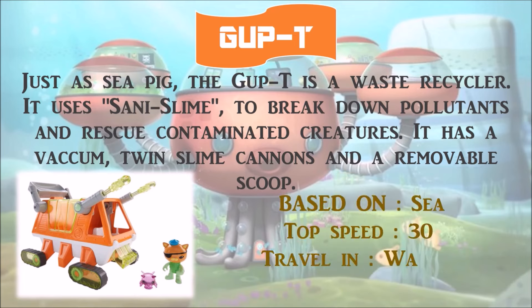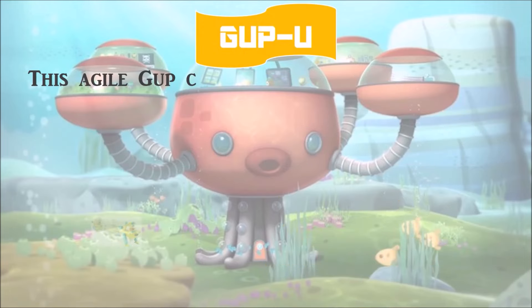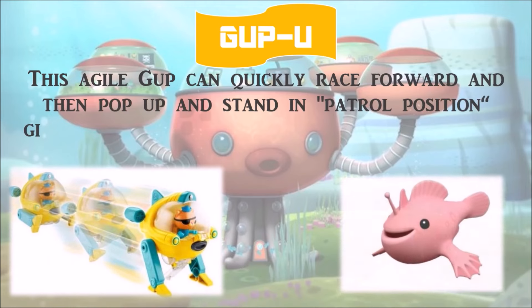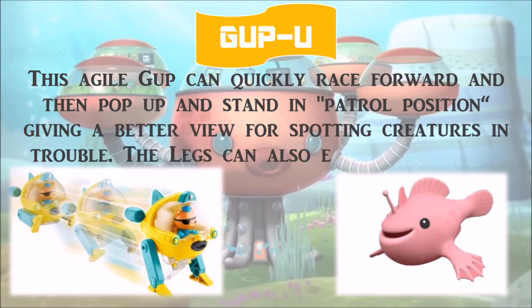Gup U is an agile Gup that can quickly race forward and then pop up and stand in a patrol position, giving a better view for spotting creatures in trouble. The legs can also extend and shoot the Gup up into the air.